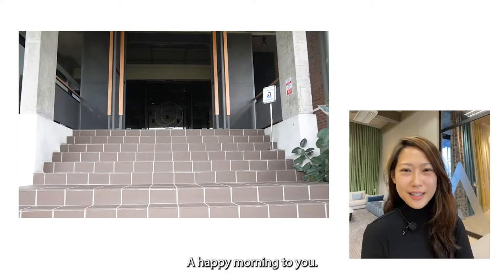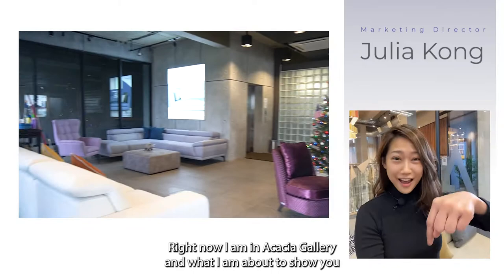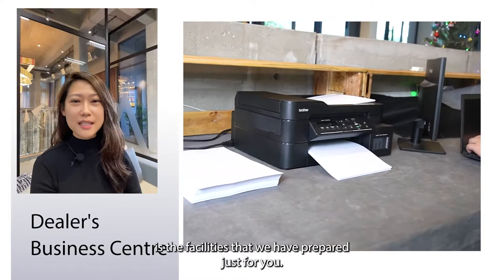Hello everyone, a happy morning to you. My name is Julia Kong from Acacia Fabrics. Right now I am in Acacia Gallery and what I am about to show you is the facilities that we have prepared just for you.